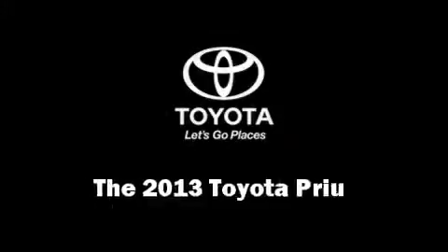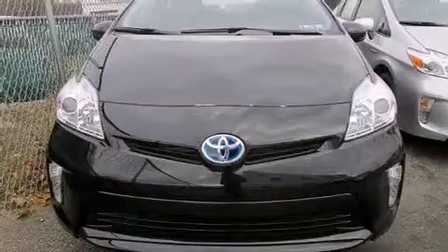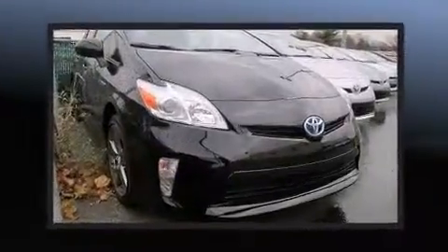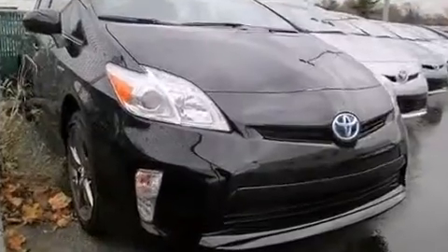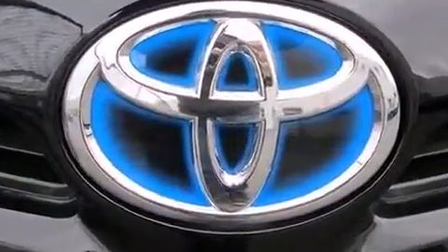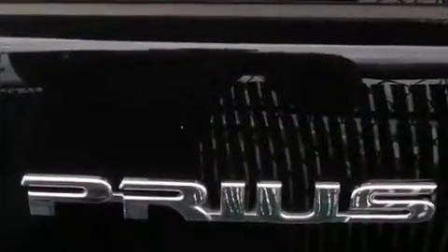The 2013 Toyota Prius features an automatic transmission, front-wheel drive, and a 1.8-liter four-cylinder engine. This model accommodates five passengers comfortably and provides features such as delay-off headlights, a trip computer, remote keyless entry, and much more.